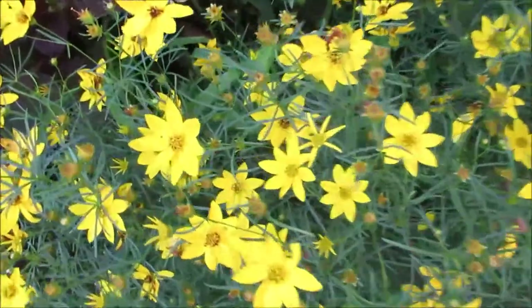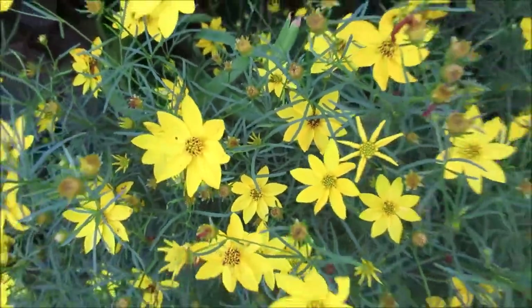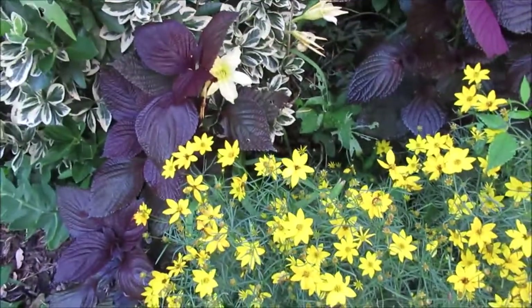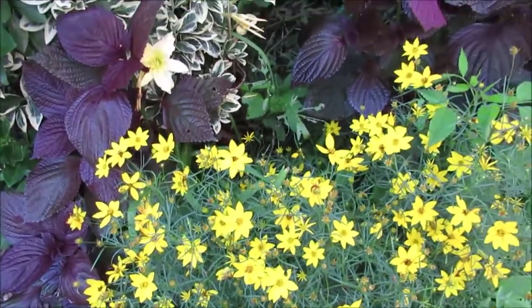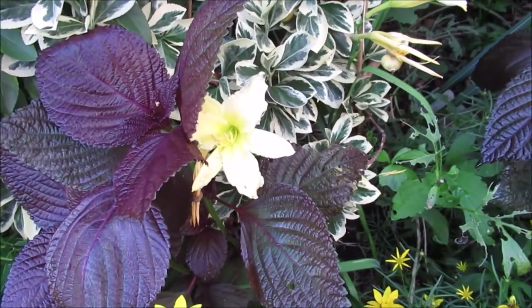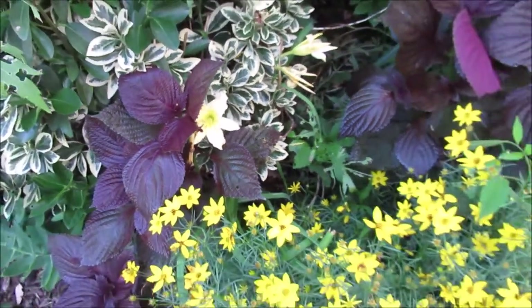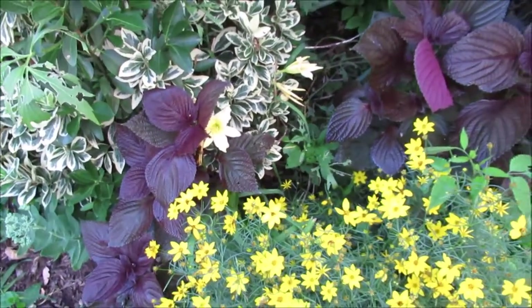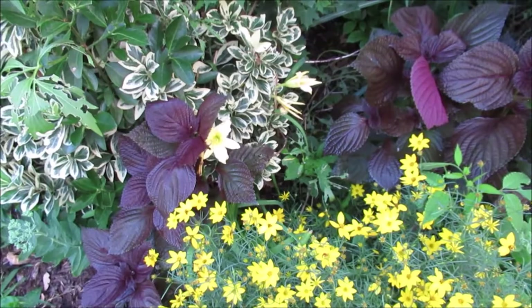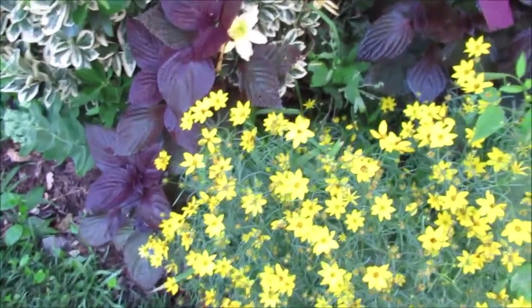If you look at the tickseed — the detail in the tickseed, see the center of it? — it's almost like the color of the purple perilla. And check this out, isn't that pretty? That's a daylily and it's just looking so healthy there.